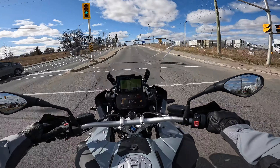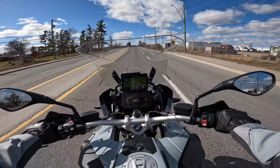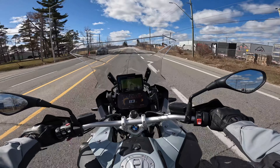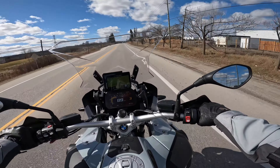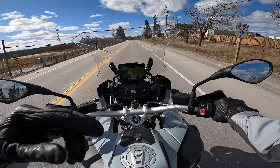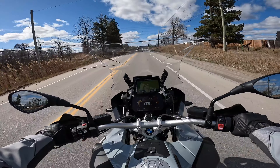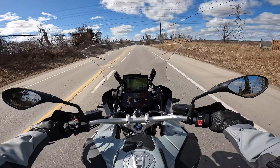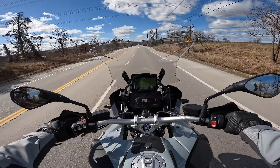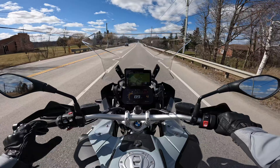My tire pressures are a little bit low — I need to fill them up. When the bike was at home I checked and it was showing tire pressure is fine, but typically when you start riding you get to know how low your tire pressure is. About a few PSI low, front and back. So once I get back home, I'll probably fill them up again.